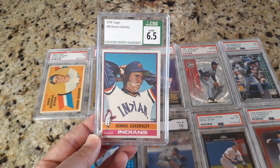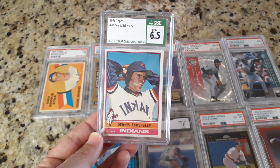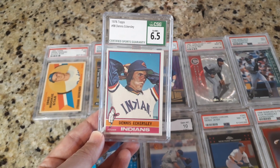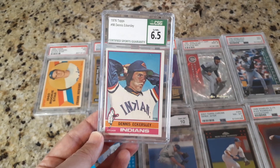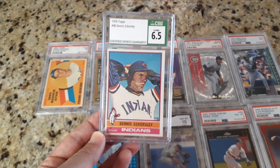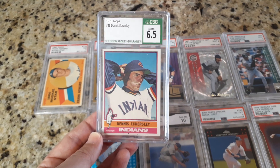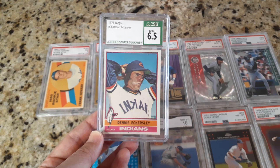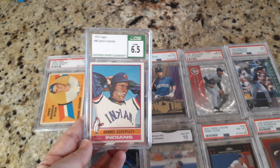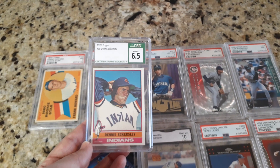One of the most underrated pitchers of all time. He almost had 200 wins before he became just one of the best closers to ever play the game. Dennis Eckersley could deal. So I picked up my second Eck rookie and just tried it out in the CSG case. This one — yeah, it's fairly graded. I bet if it was in a PSA holder it would probably be a 6, probably because of that print defect. The centering's a little off, but pretty clean in all the other areas.